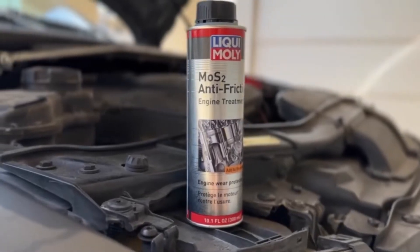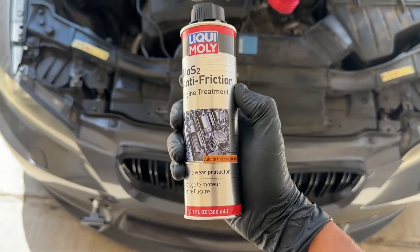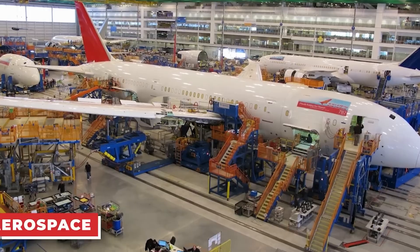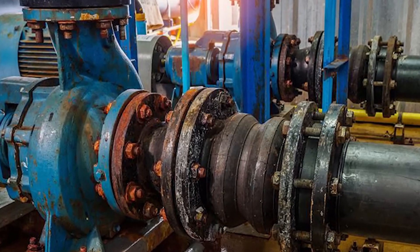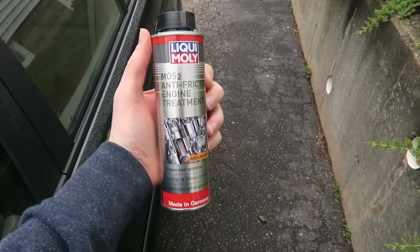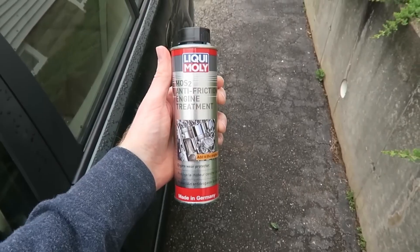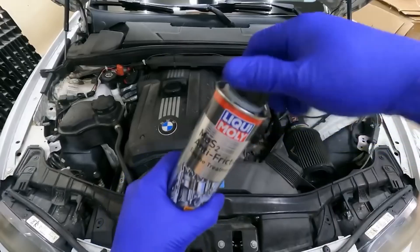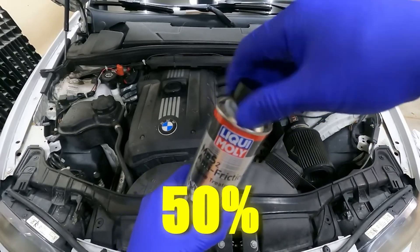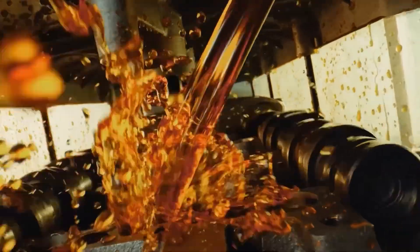Liqui Moly MOS2 Anti-Friction is a German-made additive trusted for decades by taxi fleets, aerospace engineers, and industrial operators. Its primary purpose is to reduce friction, which is one of the biggest causes of wasted fuel and engine wear. By forming a protective layer on metal surfaces inside the engine, MOS2 reduces friction by as much as 50%, resulting in smoother operation, less heat generation, and longer engine life.